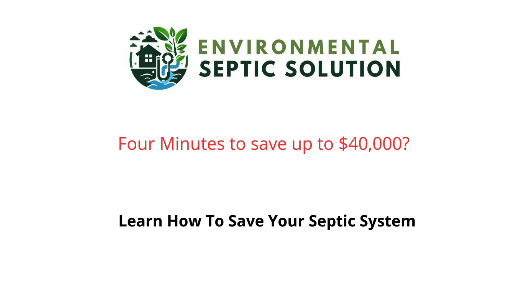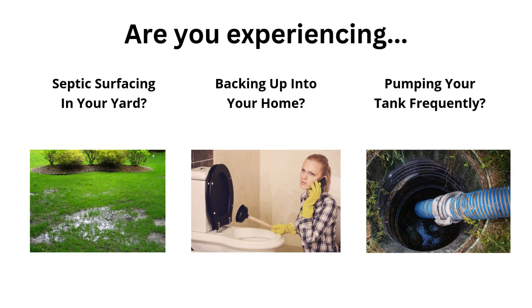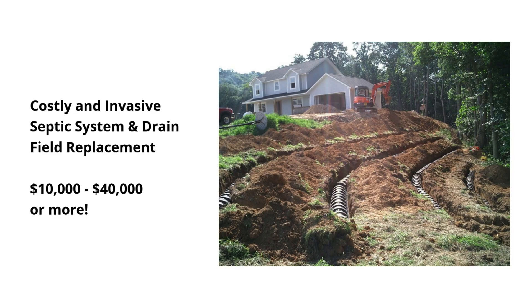Are you having problems with your septic system? Let me show you how we can save you as much as forty thousand dollars while you resolve your problem permanently. Is septic backing up into your yard or your home? Are you pumping your tank too frequently? Has a septic contractor told you that you need a costly system replacement that will tear up your yard and drain your bank account?